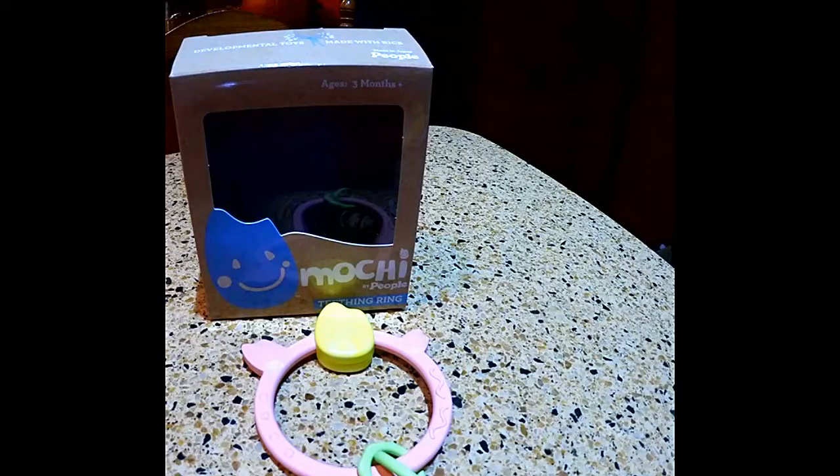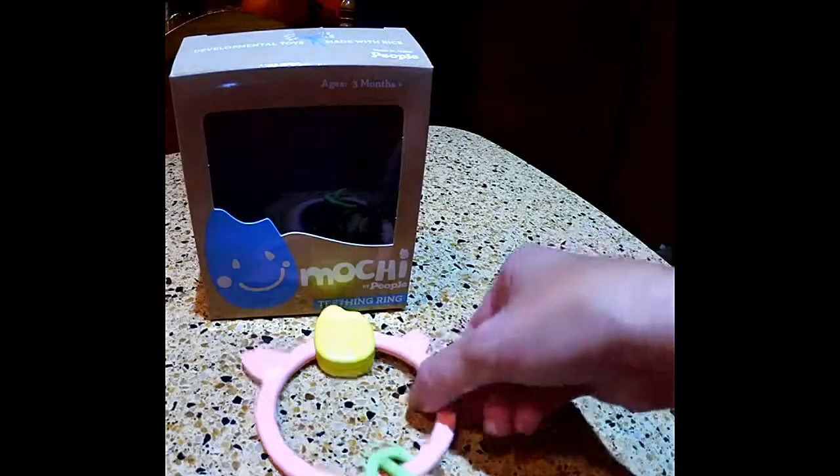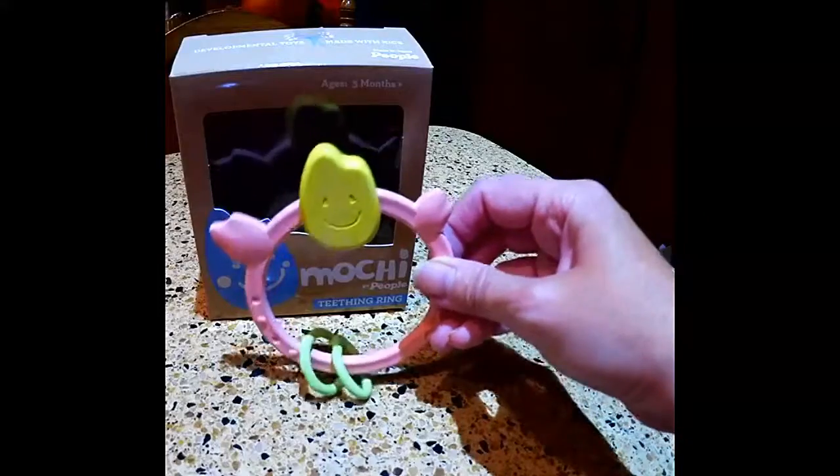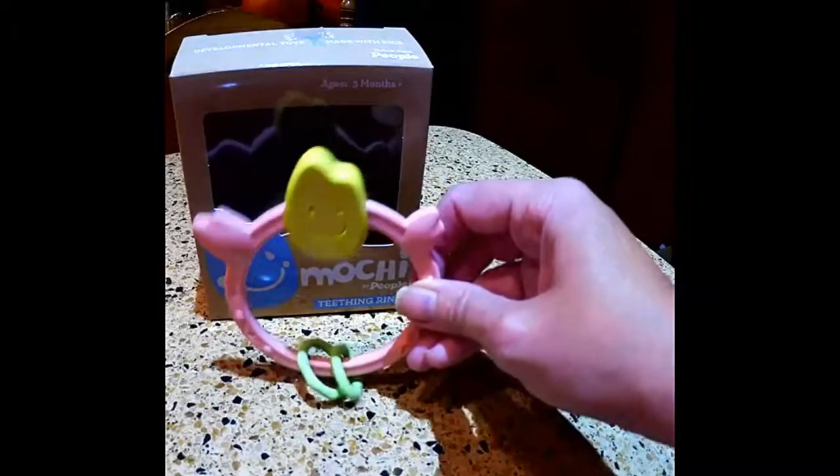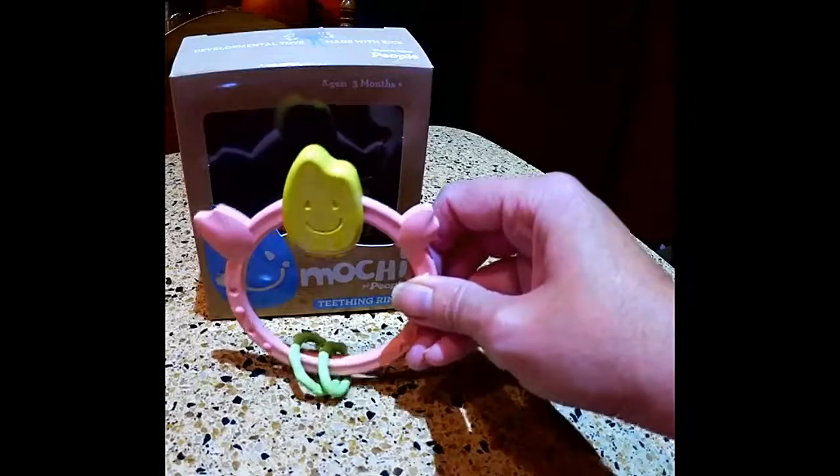That's the Mochi teething ring — very nice. Check it out, ages three months and up, by The People Toy Company. We're going to have a giveaway for this, so please like and subscribe to our YouTube channel and check out our blog. The giveaway will be on the blog where you can enter. Thanks guys!